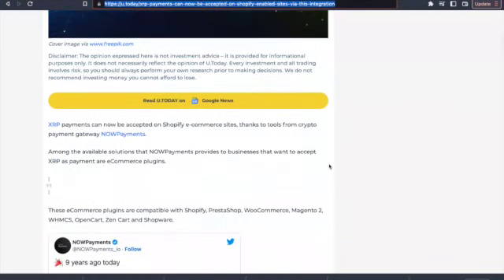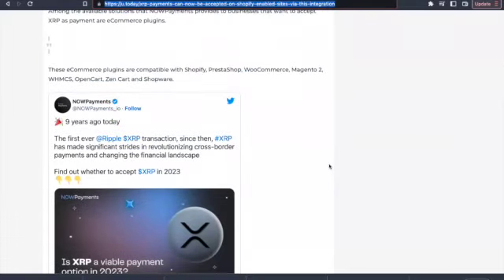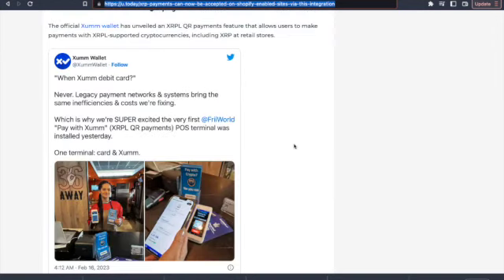Among the available solutions that Now Payments provides, the businesses that want to accept XRP as a payment are e-commerce plugins. You can see this — they've been at this for a minute. For those new just coming into this space, the first Ripple XRP transaction. Since then, XRP has made significant strides revolutionizing cross-border payments and changing the financial landscape. Ladies and gentlemen, we're just getting started.